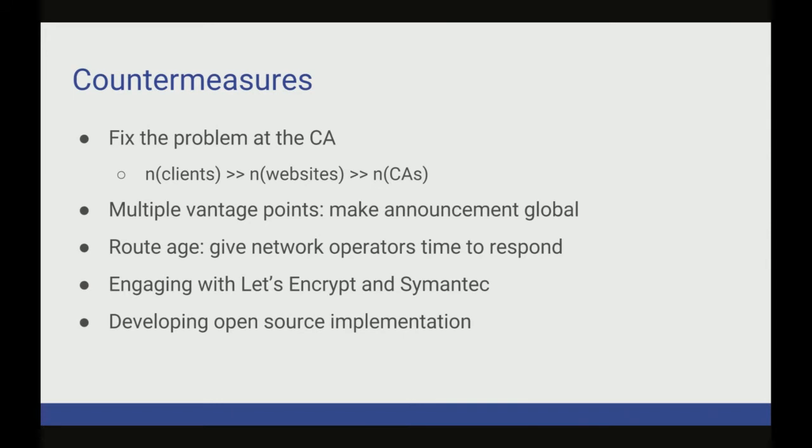In terms of countermeasures, this is the main focus of our ongoing work. We like to look at this problem at the certificate authority level, since there are far fewer of them than websites or clients. We want to first force announcements to be totally globally visible — no more local announcements — and this can be done by having multiple dispersed vantage points. It forces the adversary to announce a more specific prefix, making their announcement easy to see by network operators. We also want to give network operators time to respond, since BGP hijacks are currently handled by social connections. We advise that certificate authorities implement BGP monitoring and only use routes that have been announced for longer than a threshold value. We're running false positive heuristics and trying to integrate with Let's Encrypt and Symantec, and we've developed part of an open source solution.